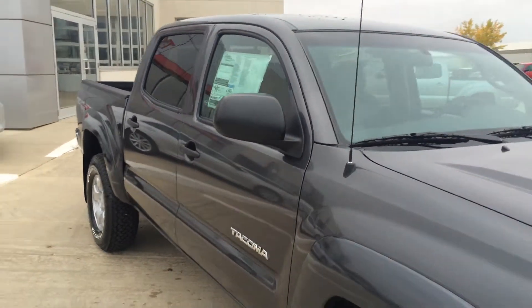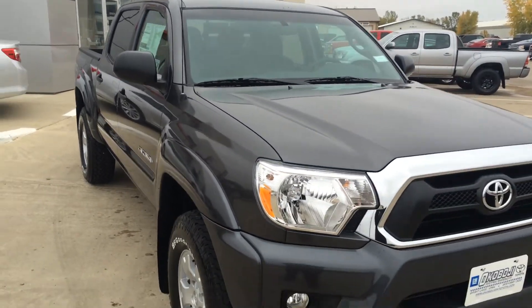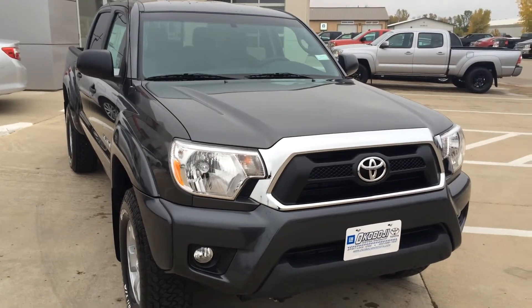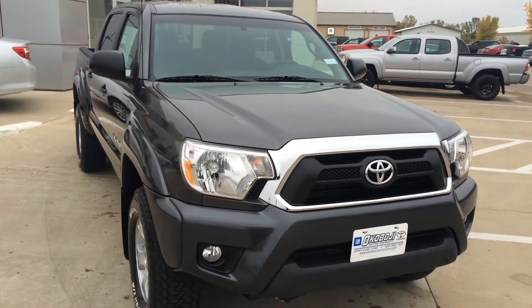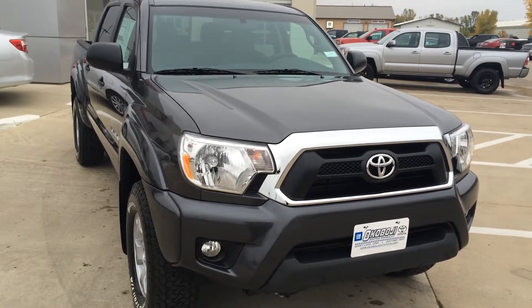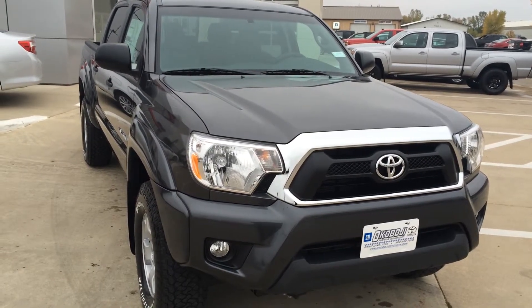If you have any questions, give us a call at 712-336-1500, or go online to our website, which is www.OkobojiGMToyota.com. This is the 2015 Toyota Tacoma Double Cab. Thanks for your time, have a good day.